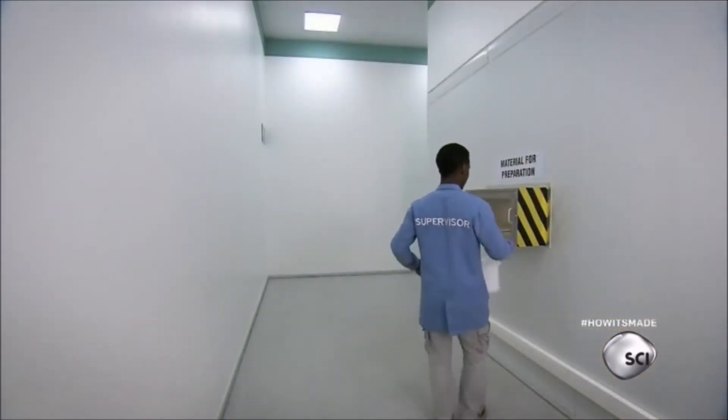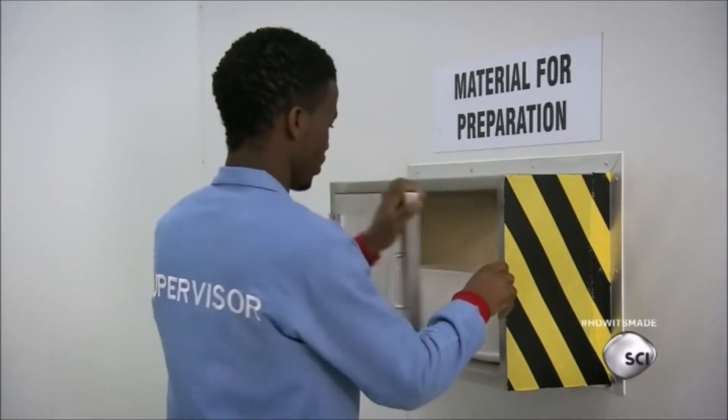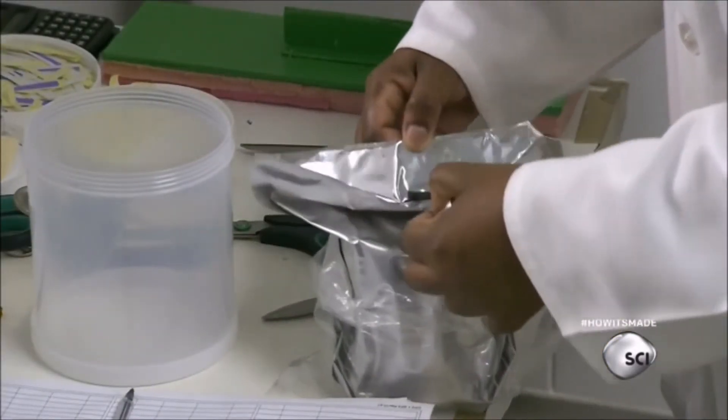The supplies are passed through an airlock to maintain the department's positive pressure environment. On the other side, a technician opens the airtight foil and removes the thread spool.